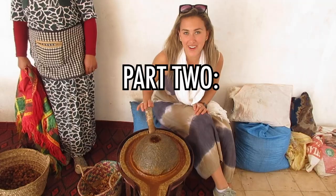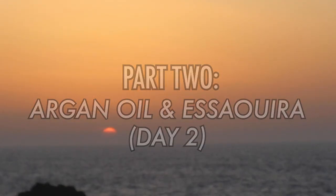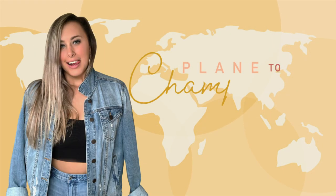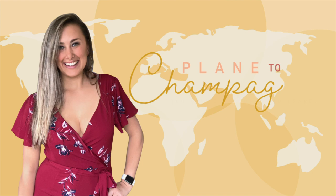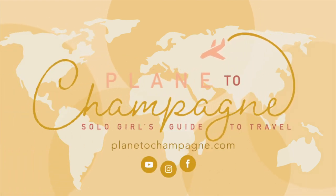This is my Morocco travel vlog, part two: the Argan Oil Women's Cooperative in Essaouira. Hey everyone, my name is Hailey and this is Plane to Champagne, your solo girl's guide to travel.